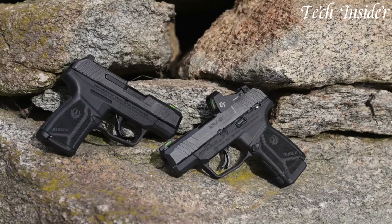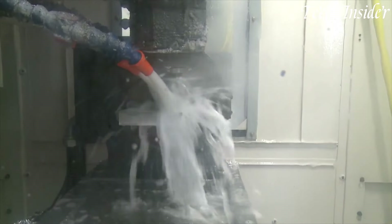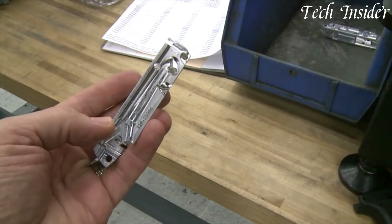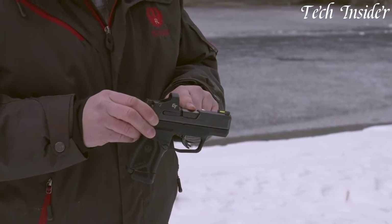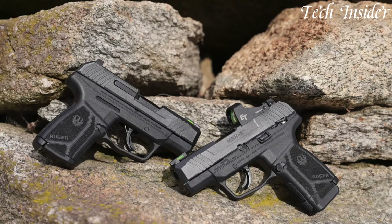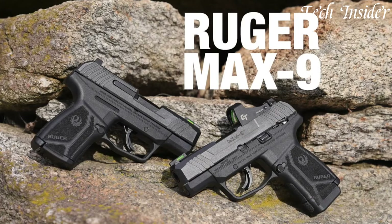Carry with assurance, knowing that Ruger's legacy of quality and innovation stands behind every shot. Elevate your everyday carry with the Ruger Max 9, where compact convenience meets dependable performance. The Max 9 is the ultimate choice for those who demand a reliable compact firearm that's ready when you are.